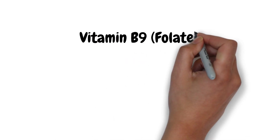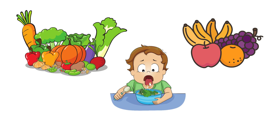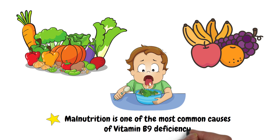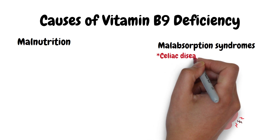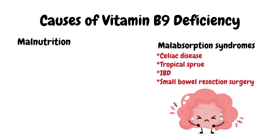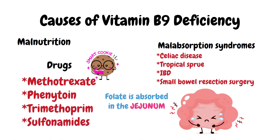Vitamin B9, folate. It is commonly found in leafy green vegetables and fruits, so malnutrition is one of the most common causes of deficiency. Folate deficiency can also be caused by malabsorption syndromes affecting the jejunum, such as celiac disease, tropical sprue, inflammatory bowel disease, and small bowel resection, as folate is absorbed in the jejunum. Drugs such as methotrexate, phenytoin, trimethoprim, and sulfonamides can also cause B9 deficiency.